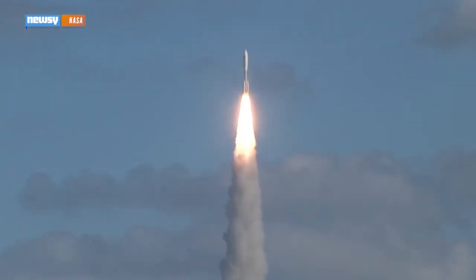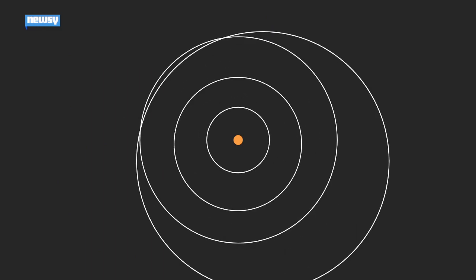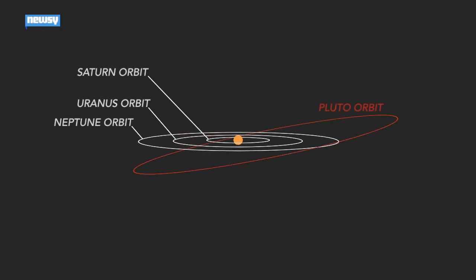New Horizons launched January 19, 2006, when Pluto was still a planet, to do just that. It's traveled longer and farther than any space mission in history to reach its primary target. The probe has spent more than nine years and three billion miles in transit to get out to Pluto's orbit.